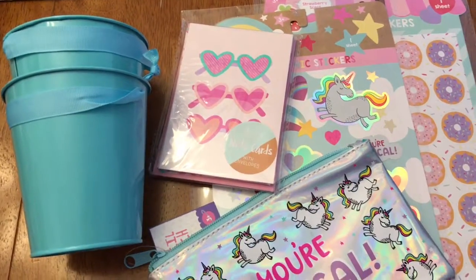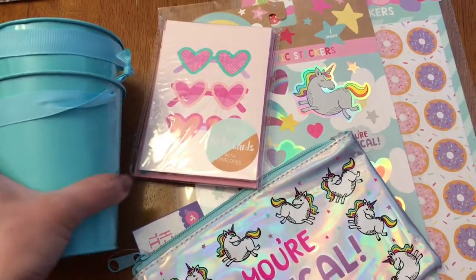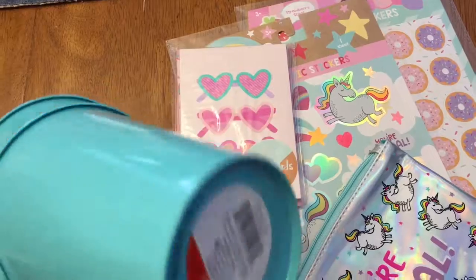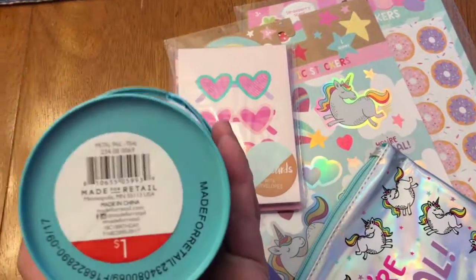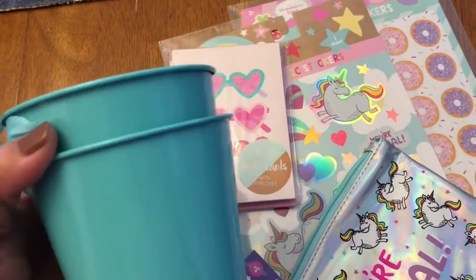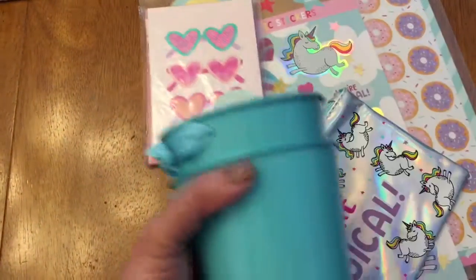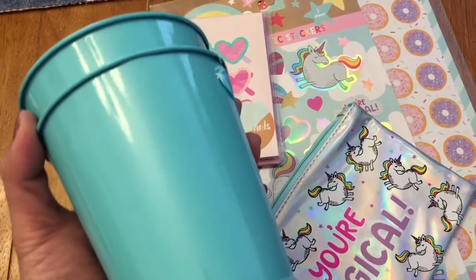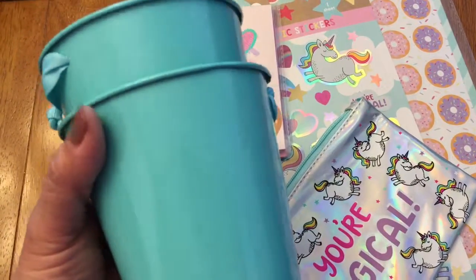Hi, welcome back to my channel! I have a quick Target Spot haul to show you, so let's get started. I got this metal pail — they had other choices. My dog's walking around, sorry for the noise. I thought this was a pretty color.